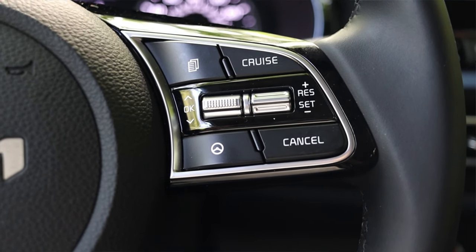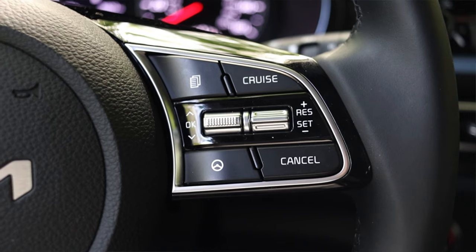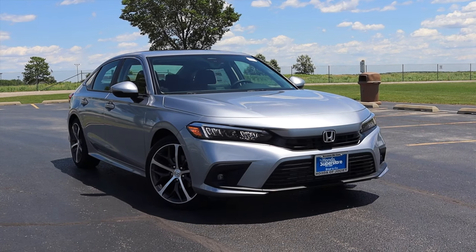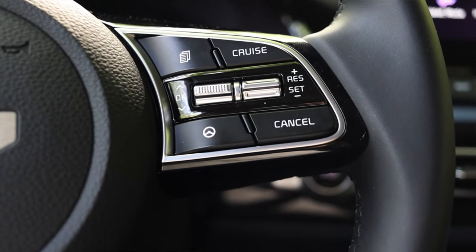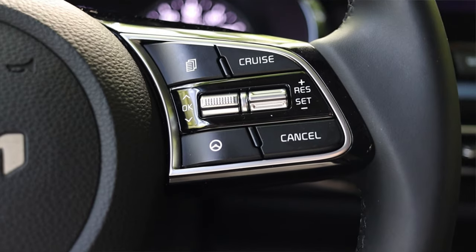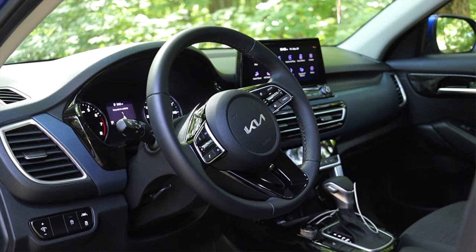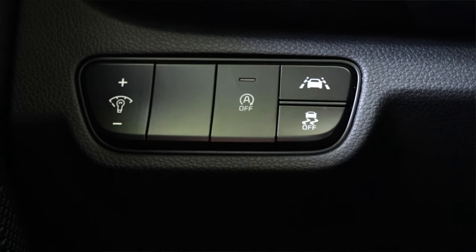One thing I would have liked to see in the Nightfall Edition is radar cruise control. Unfortunately at this mid-tier trim level it still doesn't come with radar cruise, which I think is a big misstep from Kia. My base model Mazda 3 has radar cruise, the base model Honda Civic has radar cruise, and those are priced pretty similarly to this vehicle. To round out the steering wheel, I do have the updated Kia badge in the center, and the steering wheel itself is leather wrapped and feels nice.